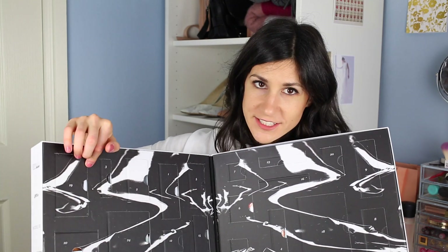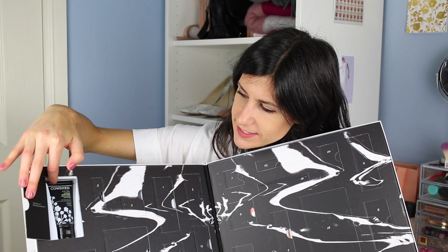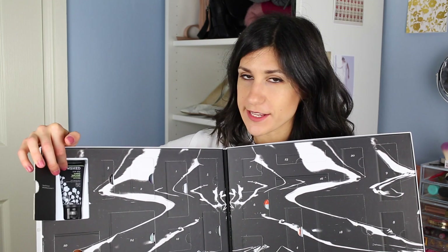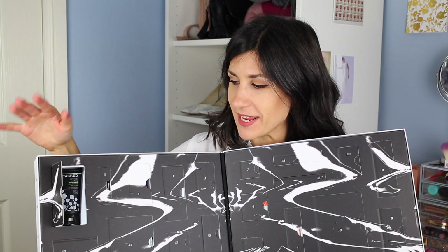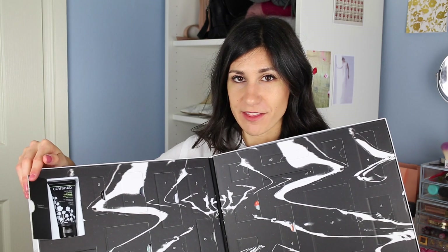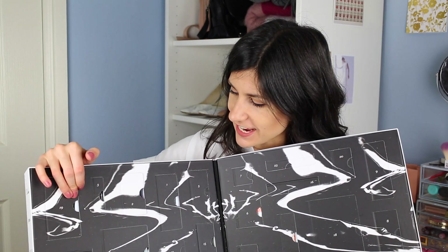On day number 19, you get the Cow Shed Soothing Hand Cream. I've actually already tried this out — it smells like peppermint and oranges, it's amazing. It's really nice and moisturizing, and I definitely can't wait to pull it out of the box and use it every single day.